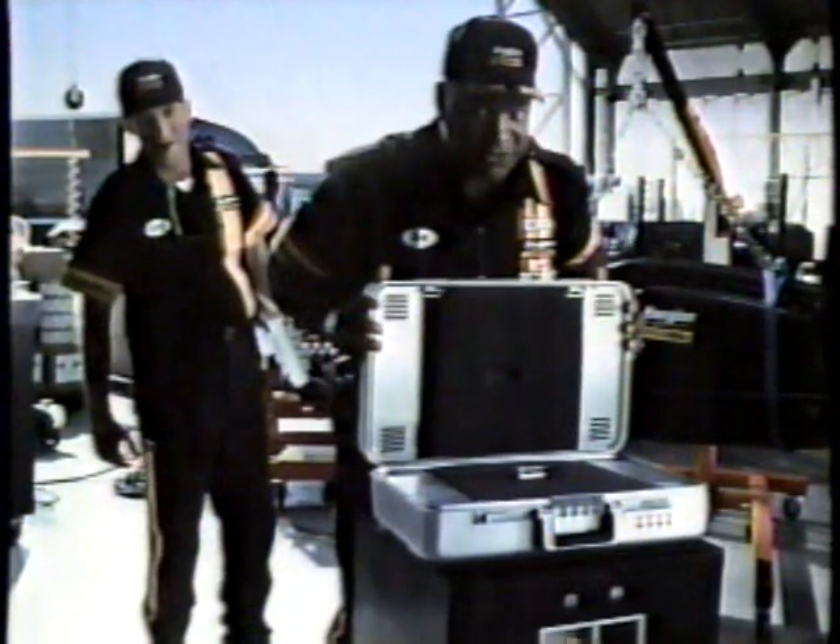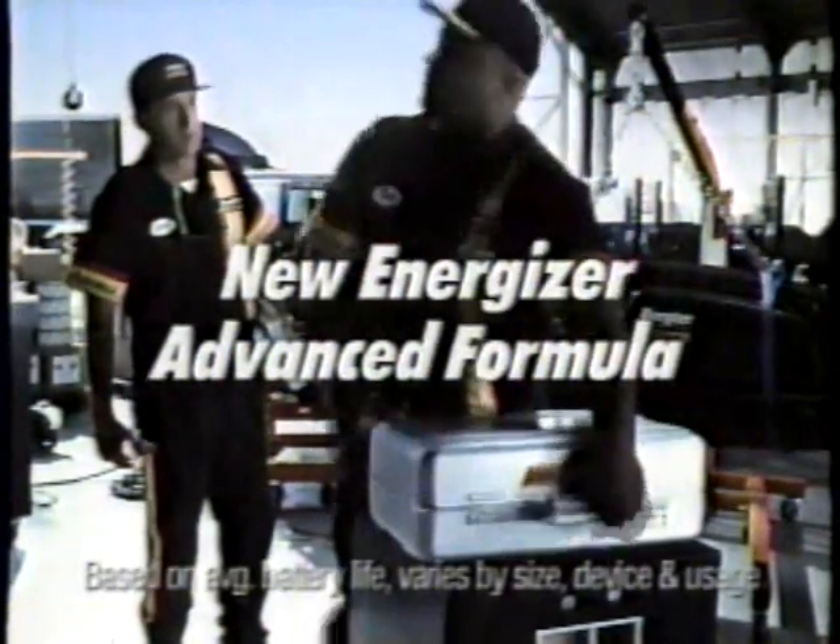We thought it was gonna be another routine pit stop. Then the guys in R&D gave us this new advanced battery. Introducing the new Energizer Advanced Formula — no battery lasts longer.